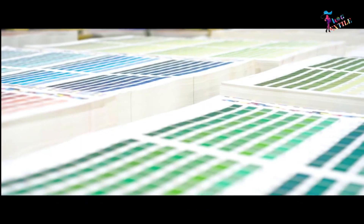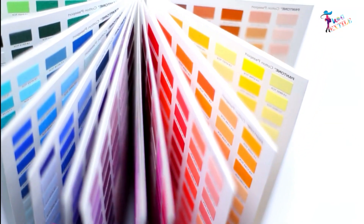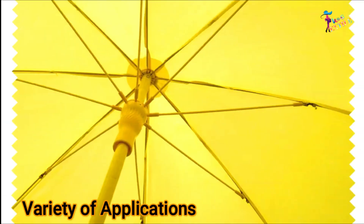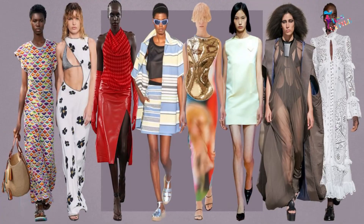The system includes over 1,800 standardized colors with new colors added each year. Pantone colors are used in a variety of applications including print and digital design, fashion, and home decor,